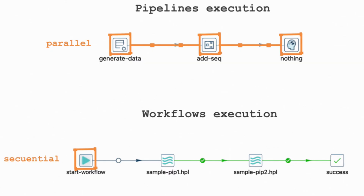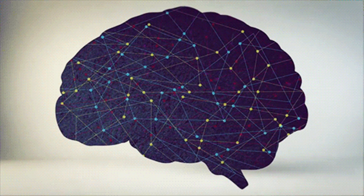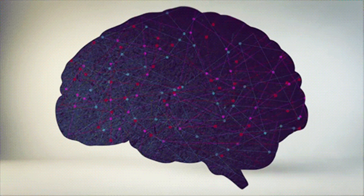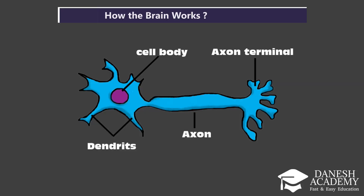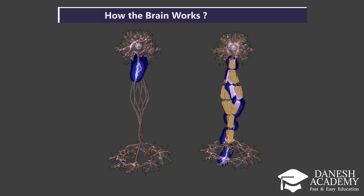Now, let's look at how the brain works, and why it's so different from traditional computers. The human brain has around 86 billion neurons, and each one connects to thousands of others — that's an enormous, complex web of communication. Neurons communicate using electrical spikes, sending signals across these connections in real time.